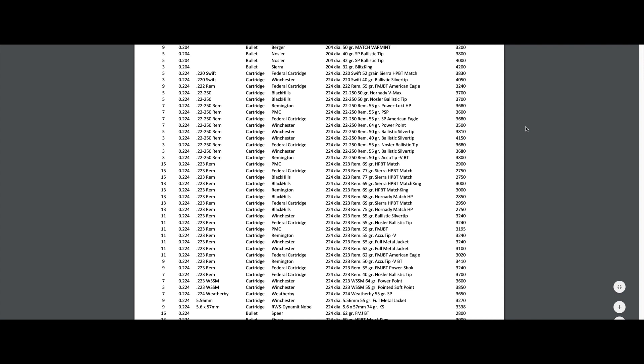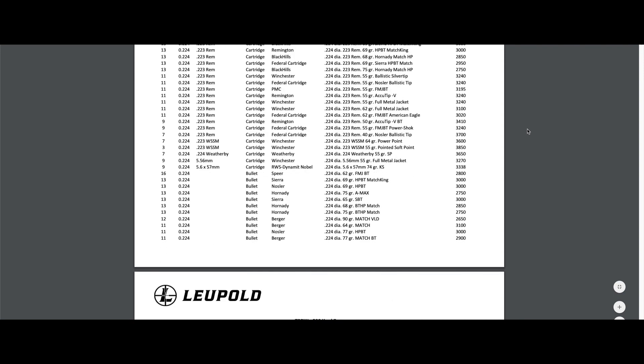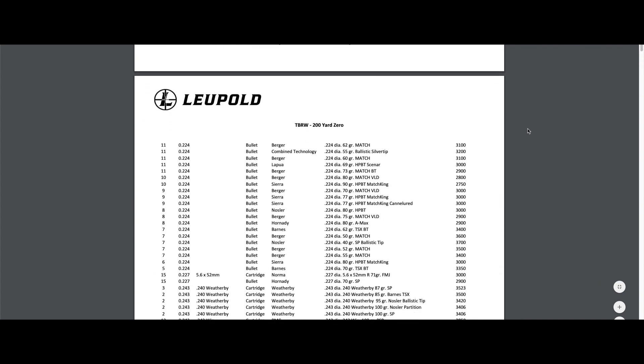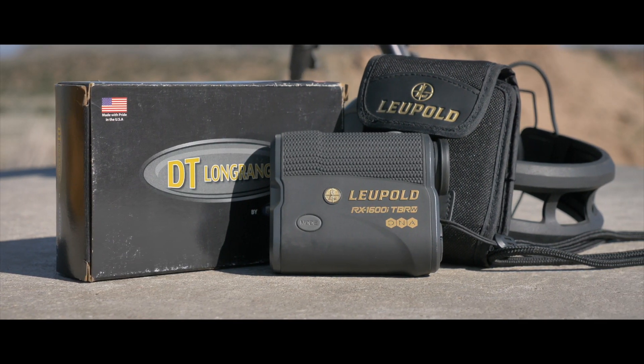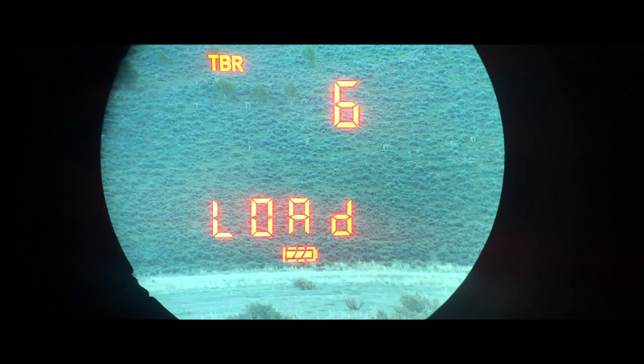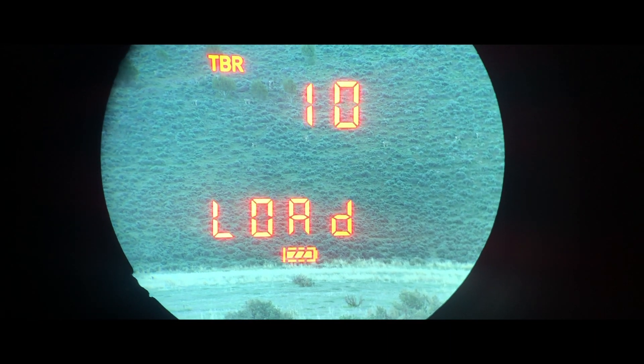For those without a pre-cut turret, this advanced rangefinder gives you the ability to input one of 25 different ballistic groups into the rangefinder. One of them will match nearly any factory or hand load setup you currently have, and you can then get output info in several different usable choices.